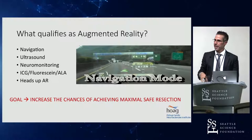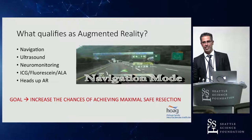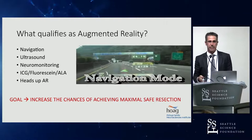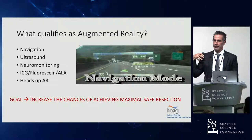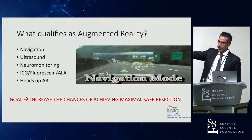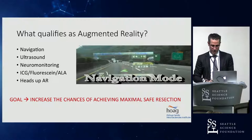All of this is working towards the goal of increasing the chances of achieving maximal safe resection. The goals of surgery are always to achieve maximal safe resection — now, the term maximal may be debated, and in some cases it may be just the contrast-enhancing portion, in some cases beyond to include the non-contrast-enhancing portion, or the fluorescent portion. But the goal is to get the entire tumor out without harming the patient. These tools help us tell where the rest of the tumor is, how far we have to go, as well as where the critical structures we want to stay away from are — like advanced imaging for a fighter pilot telling us where the good guys are and where the enemies are.